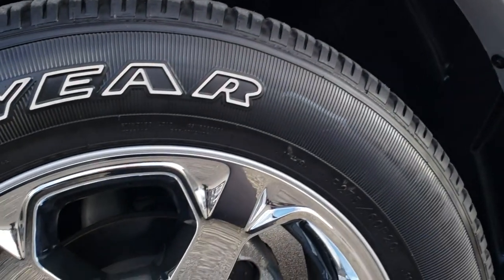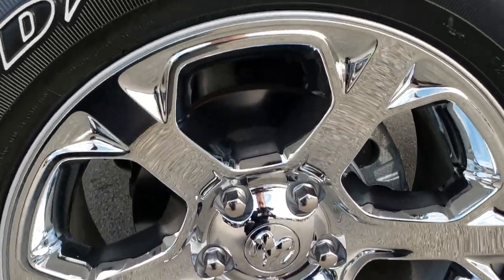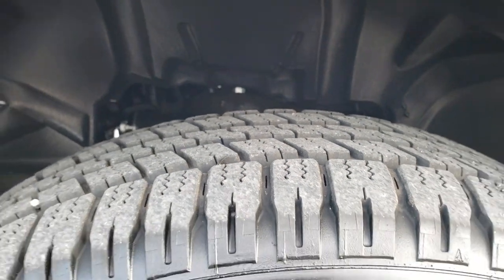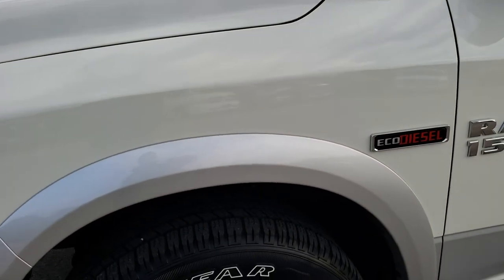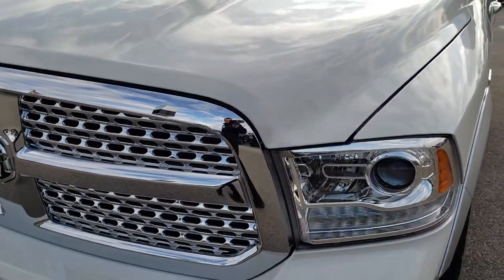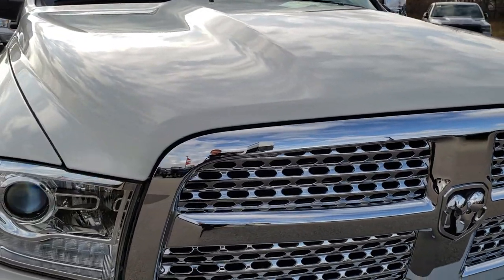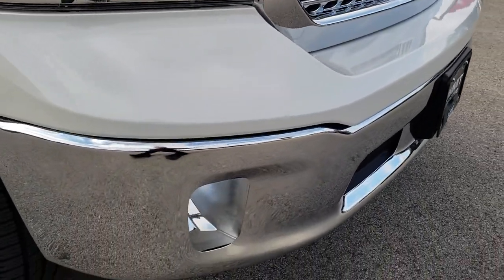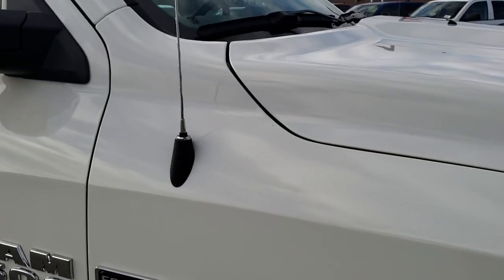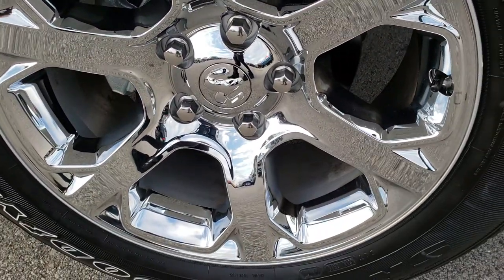This is just about as clean as a used truck can get. It has 20 inch factory alloy rims with chrome covers and Goodyear Wrangler 275/60R20 tires with just about all the tread left. No dents or dings on that front fender — the hood and front grille are in excellent condition as well. The passenger side fender and front rim are in excellent condition with no scuffs or scrapes.